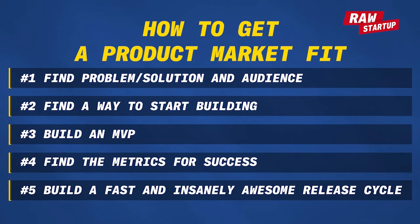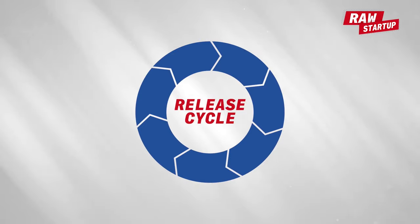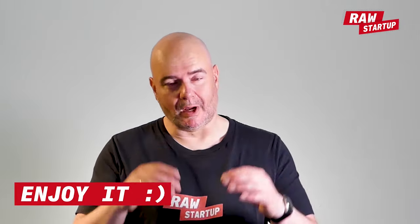Number five: build a fast and insanely awesome release cycle. This is the key to success — you have to build an insanely awesome release cycle, nothing less. This is about improving the product fast. Before you start, make sure you enjoy this — it can be a lot of fun and you will miss it later. Building and releasing a product fast is a grind and it's tough, but very enjoyable. At some point you'll probably miss how quickly you could release in the early days, so enjoy it.